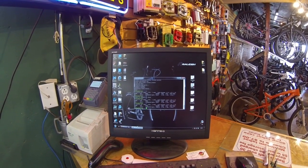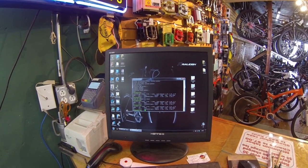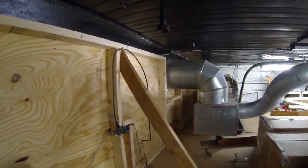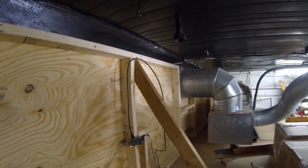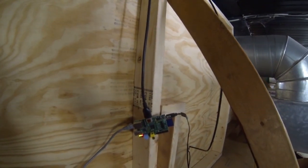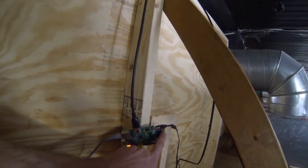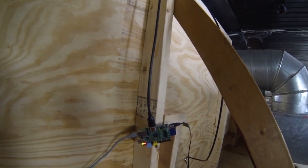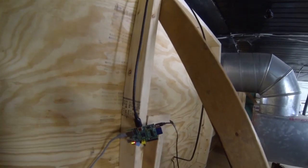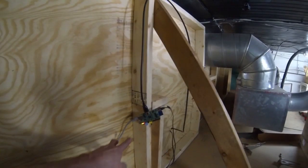Now we're up here above the register, and this is the backside of the wall where the TV is. That's the Raspberry Pi — that's all there is to it. A memory card is the main storage and boot drive, HDMI, network, and that's about it. Power cable here, and I've got two wires running to the screen.